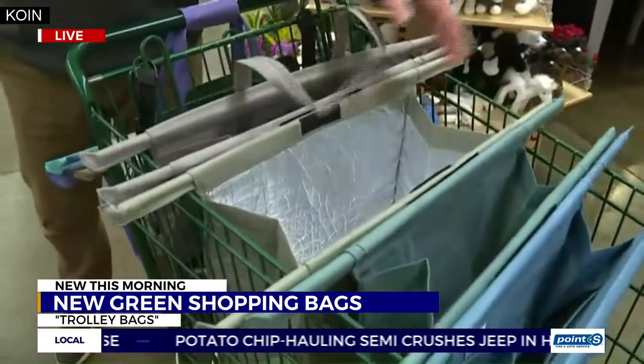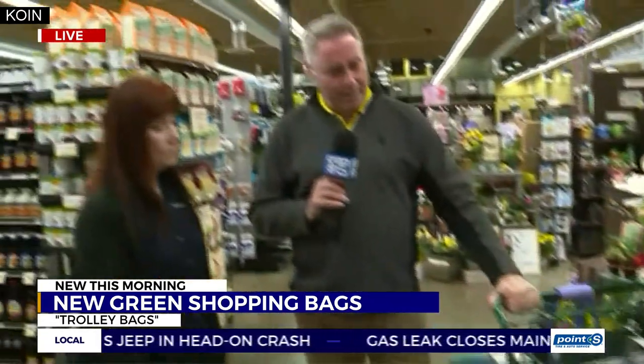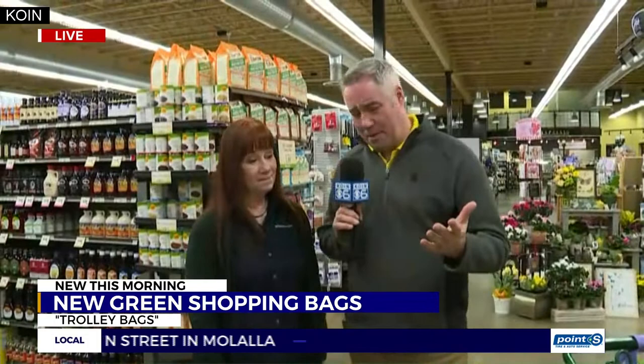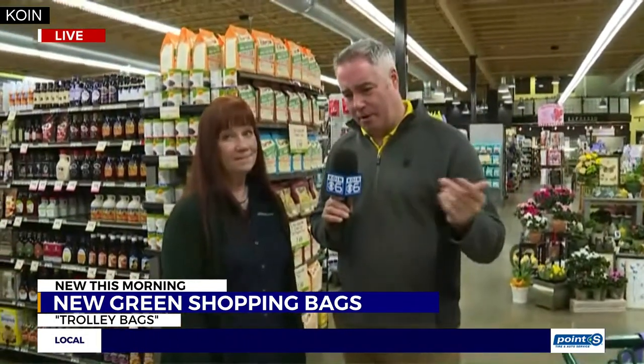I've assembled and laid these out here in a grocery cart at the Market of Choice, and we're going to show you how these things work as we roll on here this morning, because there are a lot of unique features built into these. This is Terry Lundy, who is the whole health manager here at the Market of Choice in West Lynn.